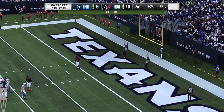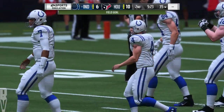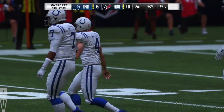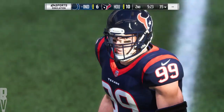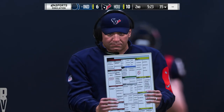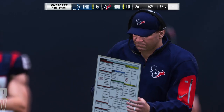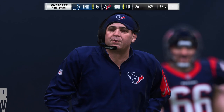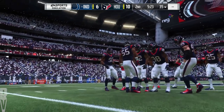Vinatieri's kick is good, and that drive ends in three. An 11-play drive that caps with a field goal. A lot of offense to run there to only get three points. Are they going to recycle those plays because they were successful getting three? Or do you go to another section of the playbook trying to find ones that get you into the end zone for six?